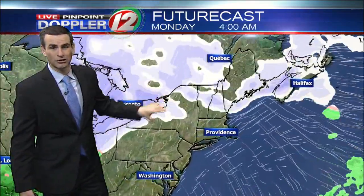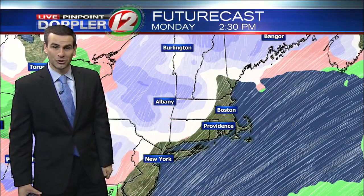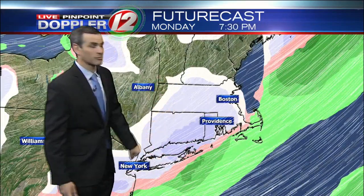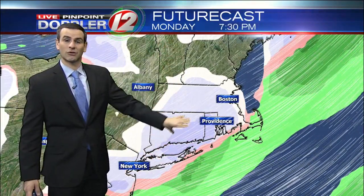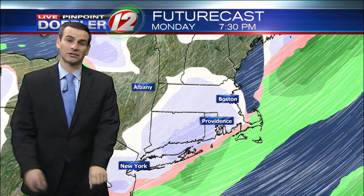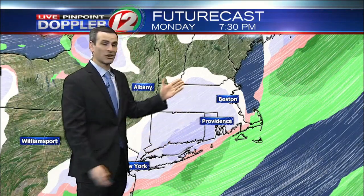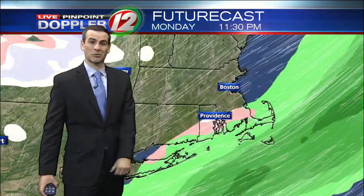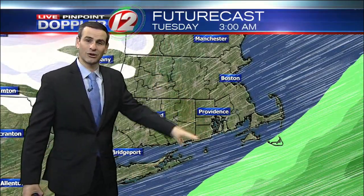This weather feature doesn't amount to a whole lot. Tomorrow morning is dry for the morning commute. Then as we go into the afternoon and evening, there's a chance of some light rain or snow showers. Around 7:30 in the evening, some light snow or rain is possible — even the potential of some freezing rain. So definitely stay tuned tonight, and tomorrow morning and evening, as there may be some slick spots for the evening commute. Coating to a half an inch at most — not expecting much accumulation from this little system. By Tuesday early morning, this should be out of here.